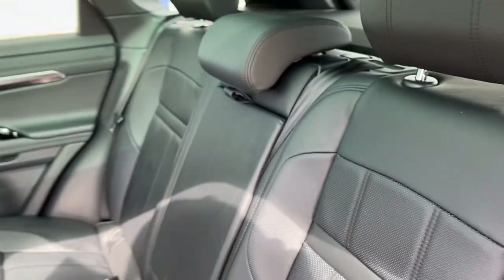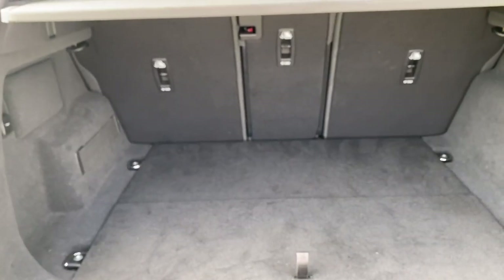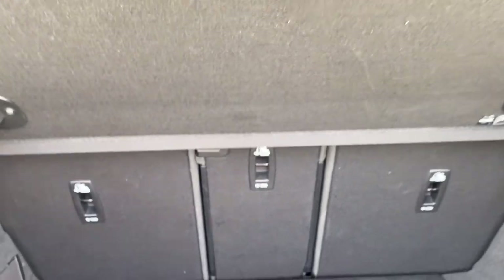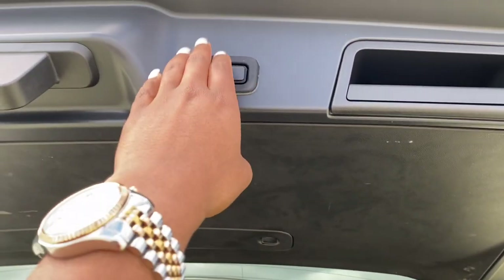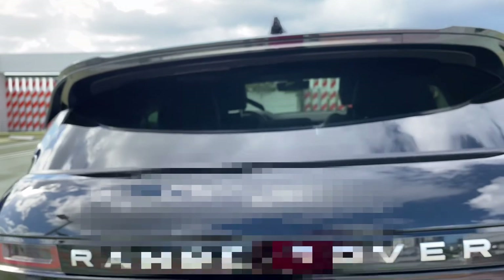Let me show you guys the trunk. It's a pretty decent size and you can slide this back. To close the trunk, all you do is hit this little button. I'm not sure if the 2020 has that feature — I think this is a newer feature.